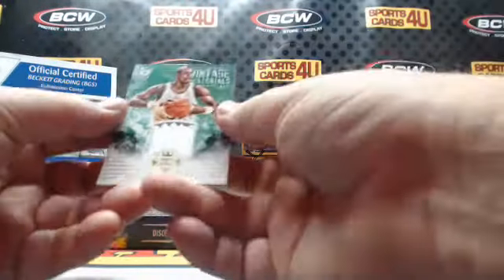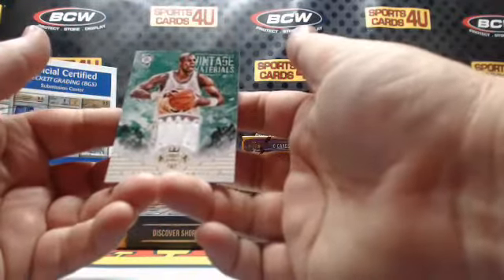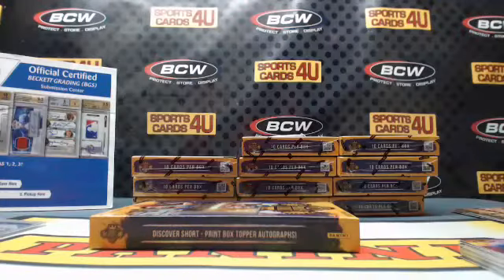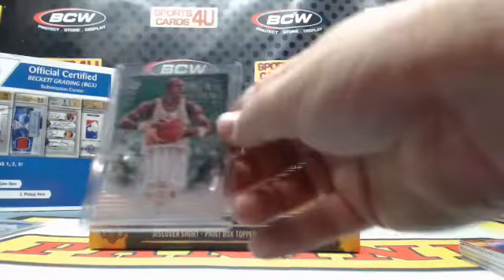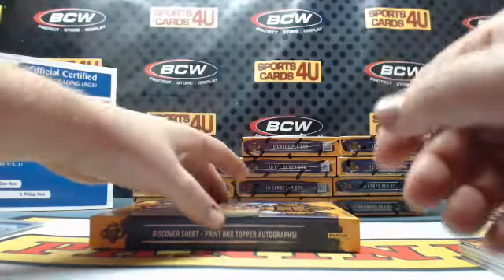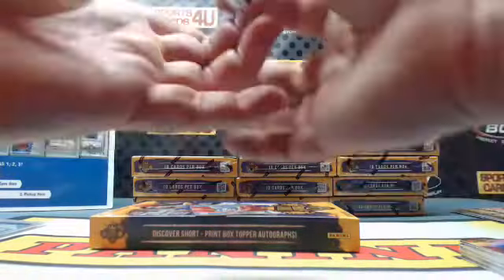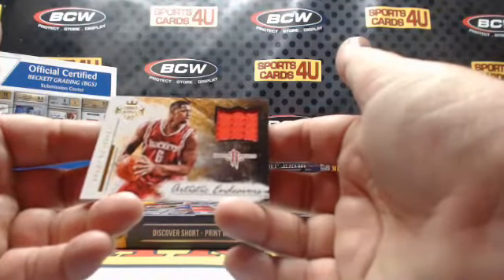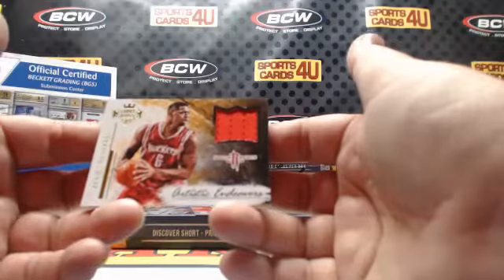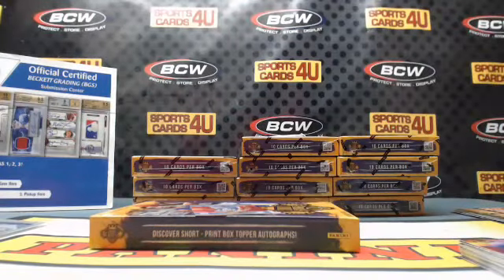Vintage Materials for the Celtics, Xavier McDaniel — 53 out of 199. The X-Man! 122 out of 299 Artistic Endeavors jersey for the Rockets, Terrence Jones.